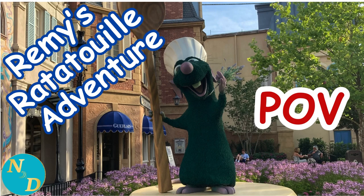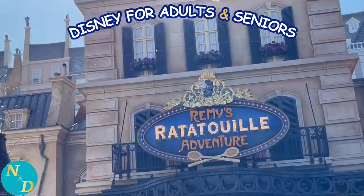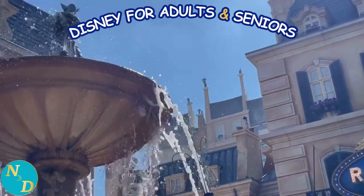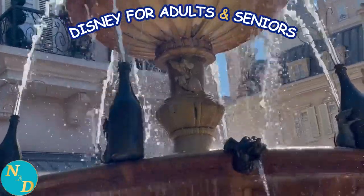Remy's Ratatouille Adventure POV. Hi, there's Remy and I'm Dan from Nancy and Dan Travel to Disney. This video is very different from those we have on our YouTube channel for older adults and seniors who like to go to Disney theme parks, Disney resorts and Disney cruises.